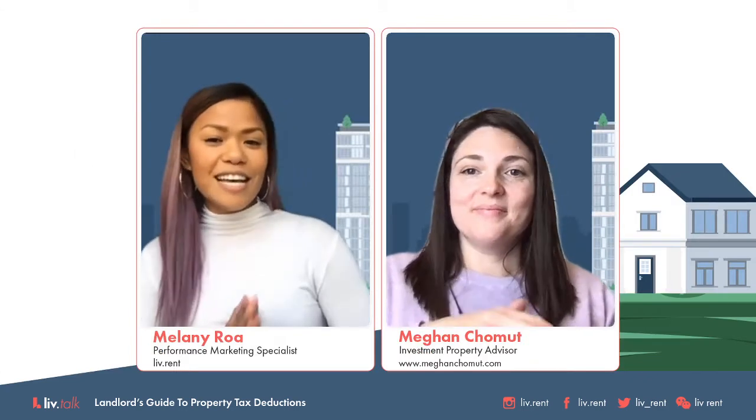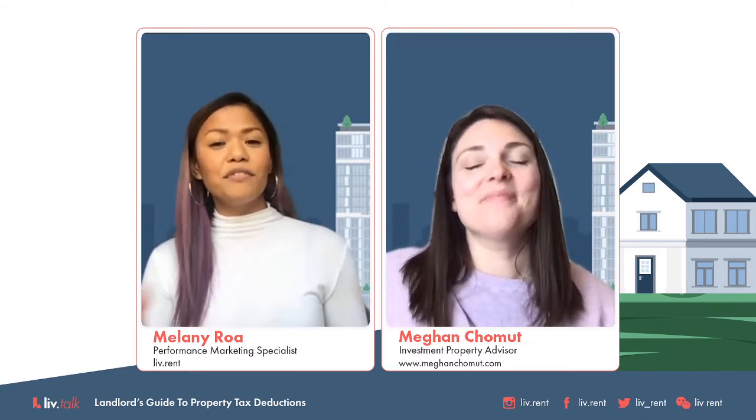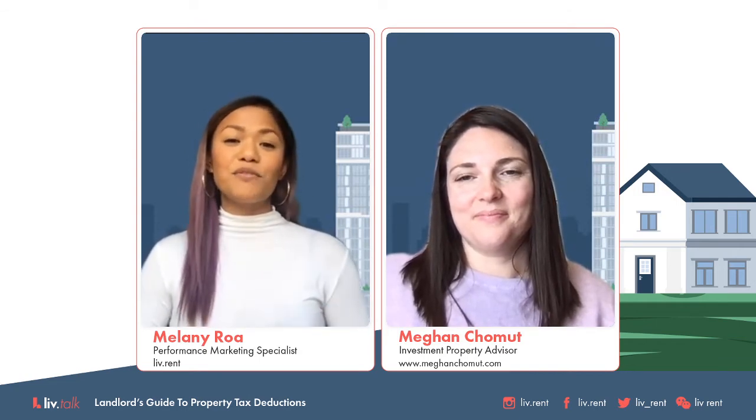We're also running polls throughout the webinar. The first question is: how confident are you to do your own taxes? Make sure to cast your vote and we will reveal the results later on. So let's get started on our first section, which is our Tax 101 Basic Tax Principles for landlords.